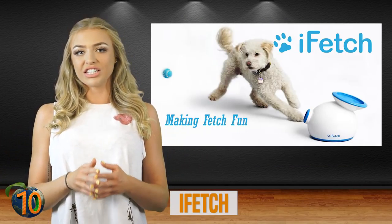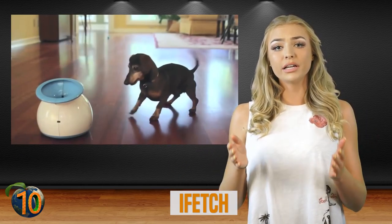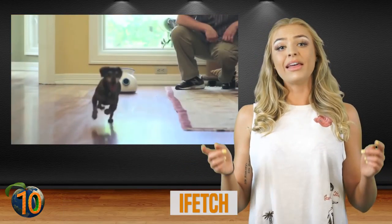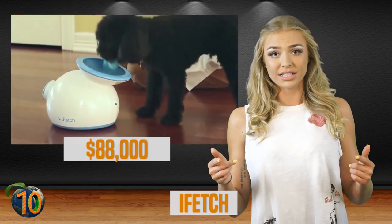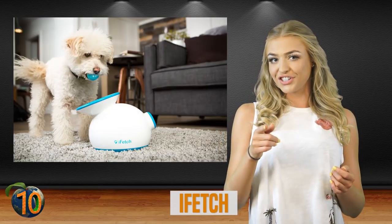iFetch was launched in 2013 on Kickstarter. The monetary goal to launch this ball-throwing contraption was $20,000, but so many people liked the idea that backers pledged over $88,000. It was invented with the idea of the never-ending game of fetch available for your dog.